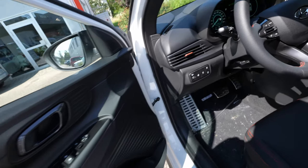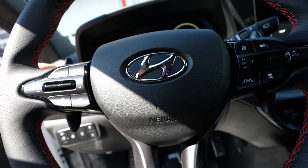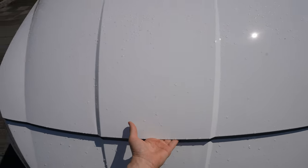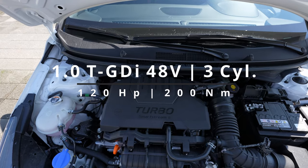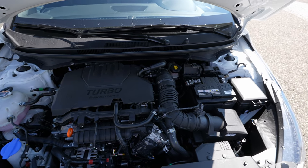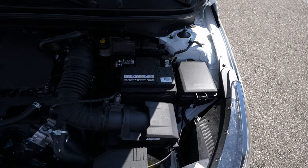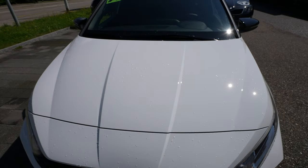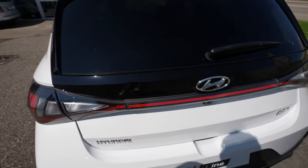On the driver's side you have the petrol tank — 40 liters if I recall correctly. Let me show you the engine. It comes with a start/stop button. The engine is very quiet. Here's the engine bay: a 1-liter petrol TGDI turbo Smart Stream G, the latest technology from Hyundai, three cylinders inline, 120 horsepower thanks to the 48-volt mild hybrid battery in the back under the trunk. You can also see the 12-volt battery, fuse box, air filter, and liquid cooling.